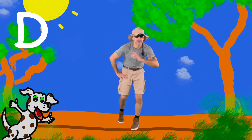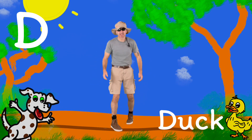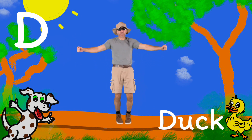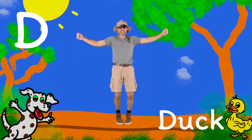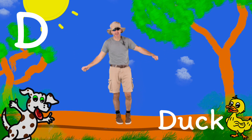Do you see a little frog? Do you see him? That's right — a duck! You guys are so smart. Ducks like to fly, so put your arms out and we're gonna say D, duh, duck. D, duh, duck. Way to go!